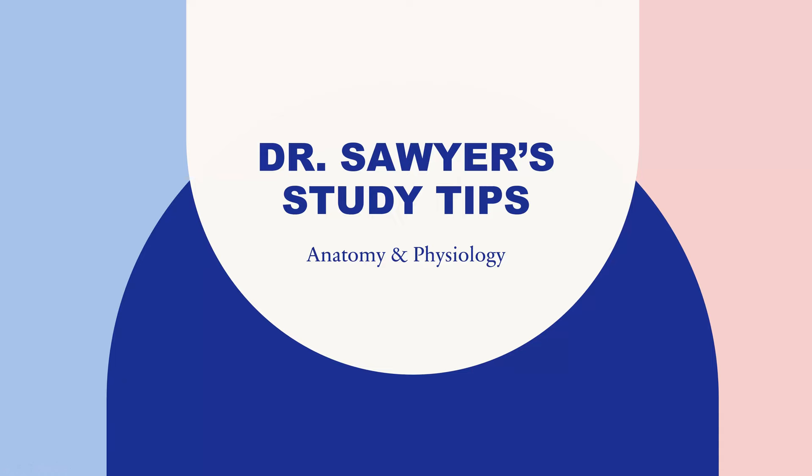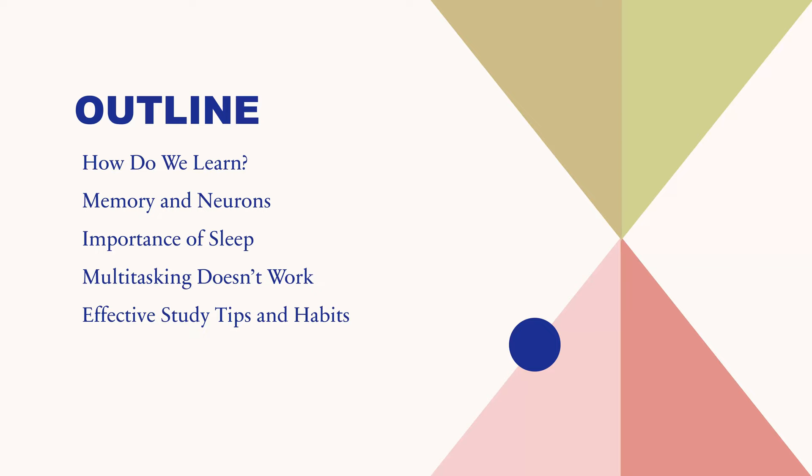This video covers Dr. Sawyer's study tips to help you do better in your anatomy and physiology courses, and this material can also apply to other courses as well. We are going to cover how we learn, specific changes in the brain when we discuss memory and neurons, which are nerve cells, the importance of sleep, how multitasking doesn't work, and then finish with some effective study tips and habits.